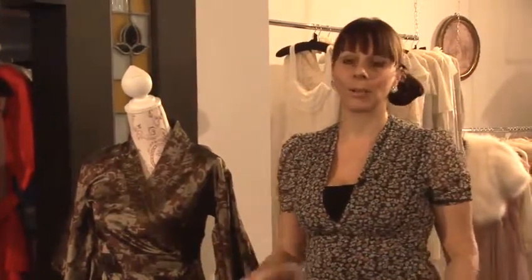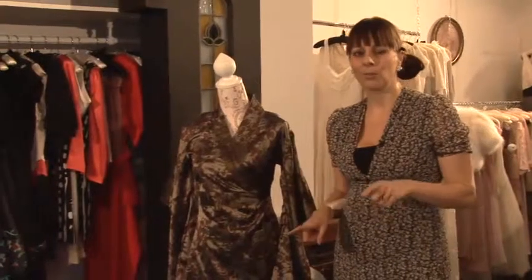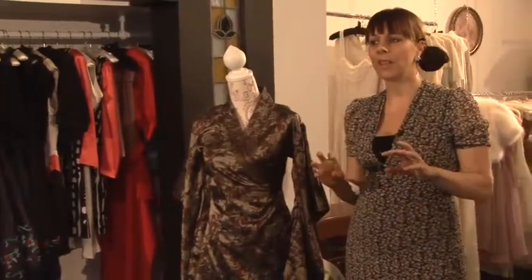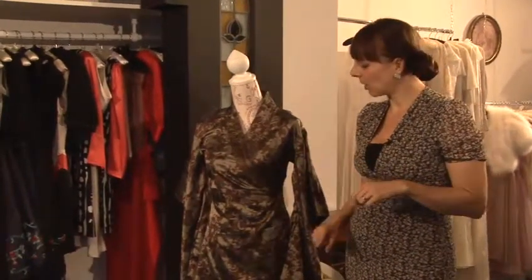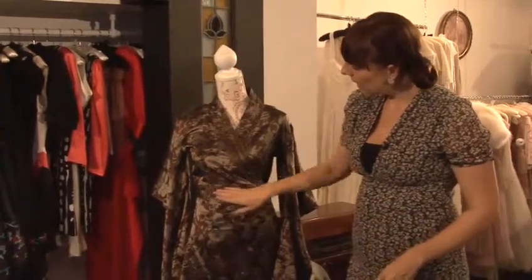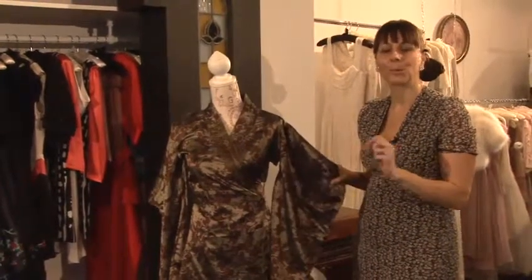I'm now going to show you how to choose a kimono dress. There are two different ways to go. You can either go for something that's very authentic and very in theme, but it's going to look a bit out of place. So the best way to go is to go for a kimono style dress — it's got the wrap over, it's nipped in, it's got the feel of the sleeves, but it's not an actual kimono.